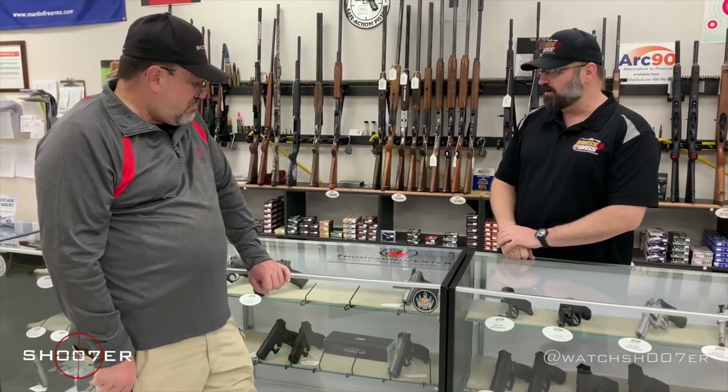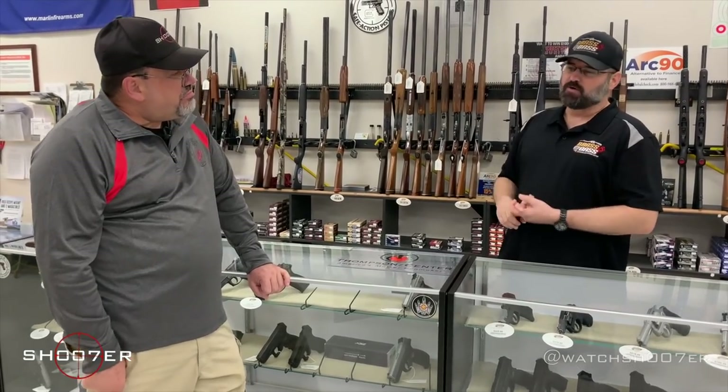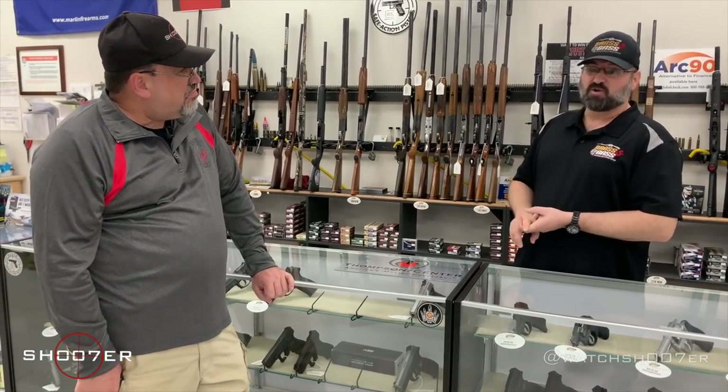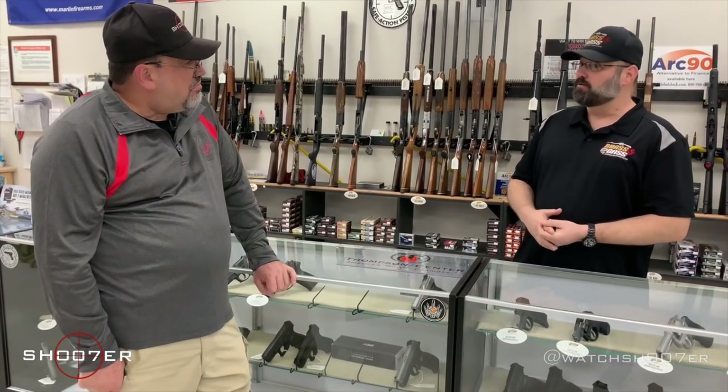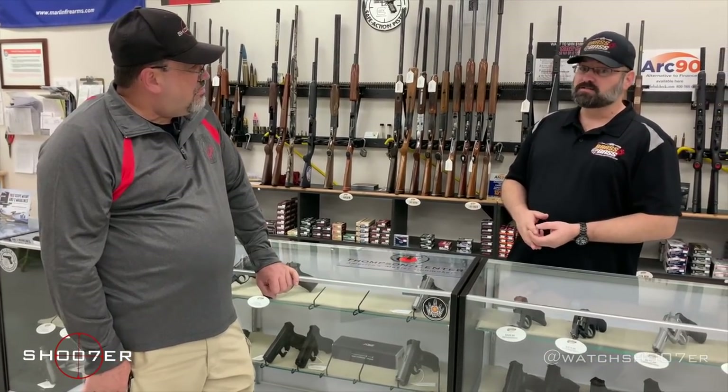It's a slippery slope and we've got to fight it at every step. With used firearms, you come into most shops and guys will post them or stuff comes in and out so fast. It's a good idea to frequent your local gun shops just to inquire what's there.